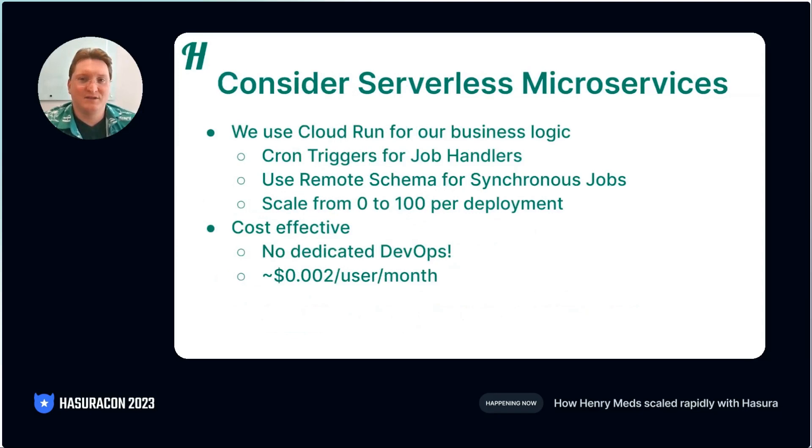Since Hasura does so much heavy lifting for us, we can avoid the usual monolith that startups typically build. However, we still need a platform for logic that needs to run separately — for example, complex logic or logic that talks to external services. We wanted to pick a single platform that would scale as far as possible and really complement Hasura. For us, that platform was Cloud Run. It has all the advantages of serverless and lets you run full Docker containers. You could even run complex, multi-threaded code and scale up to 100 instances.